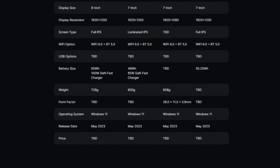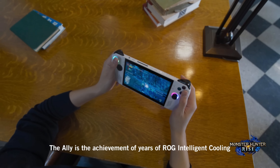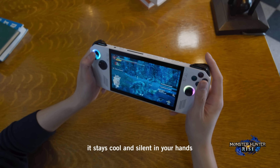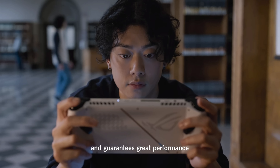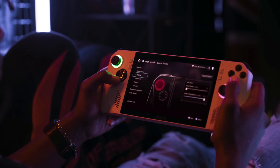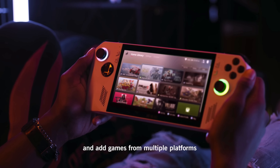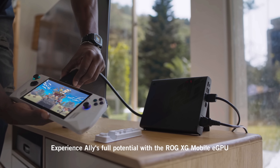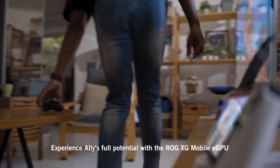The operating system is Windows 11, and it will be officially announced in May 2023. It features a dual-fan design keeping everything cool and quiet during operation. It also includes ASUS Armory Crate — just like on desktop — where you can customize key mappings, add games from multiple platforms, and much more. It even has the potential to connect to an ROG XG Mobile eGPU for extra power if you truly need it.